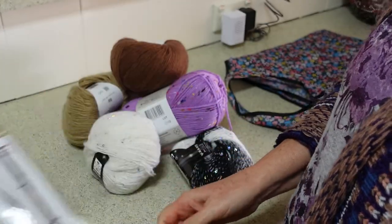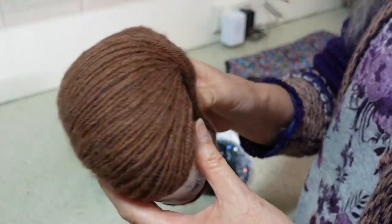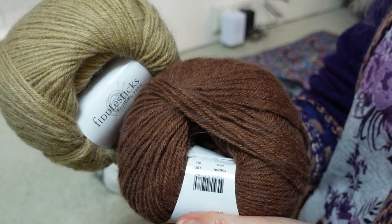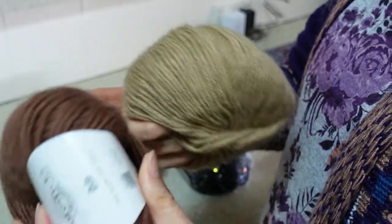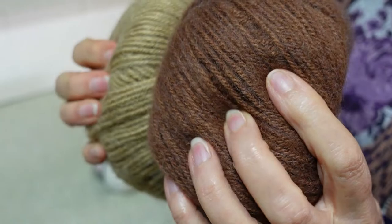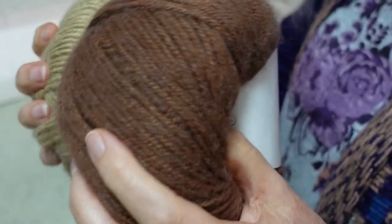Then here we have the yarn. There was a bit of a throwout bin and that's where these two balls of yarn came from. I thought they were quite complementary colors. It's quite fuzzy — not sure if you can really tell that — but it's quite a fuzzy yarn. It's 75% acrylic and 25% alpaca. I'm not sure that I've seen acrylic and alpaca together before.